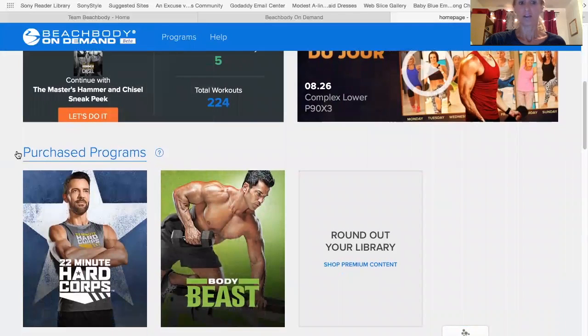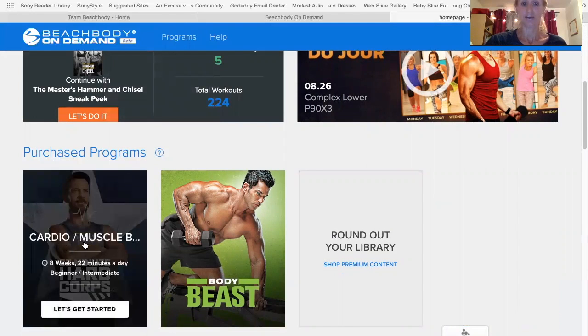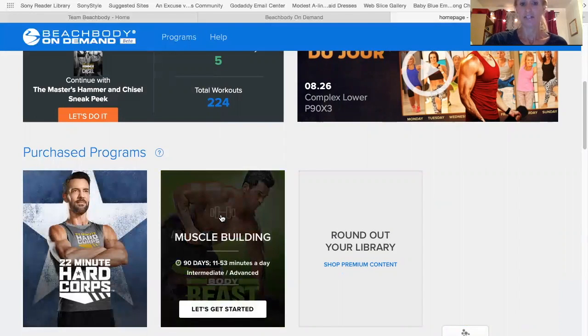Here you'll see the programs that I have purchased, and that is the 22 Minute Hardcore and I purchased the Body Beast. I actually didn't purchase this as a CD — I purchased it as an unlock. So you do have the capability of unlocking some workout programs.